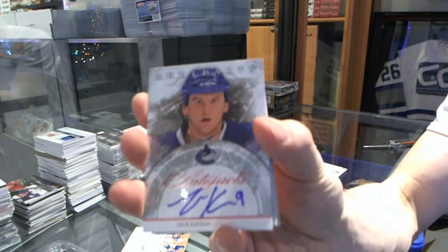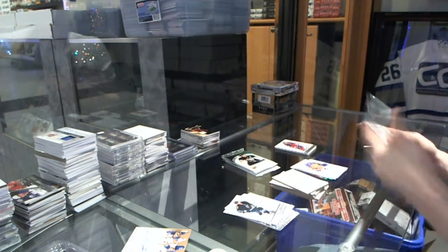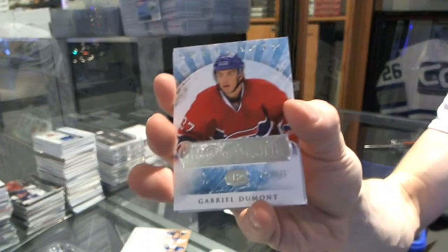Auto Facts for the Vancouver Canucks, Zach Kassian. Rookie to 9.99 for the Montreal Canadiens, Gabriel Dumont.